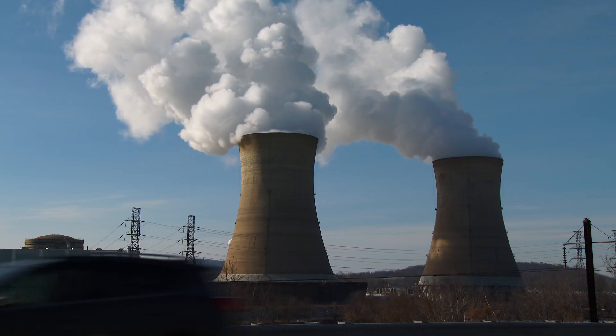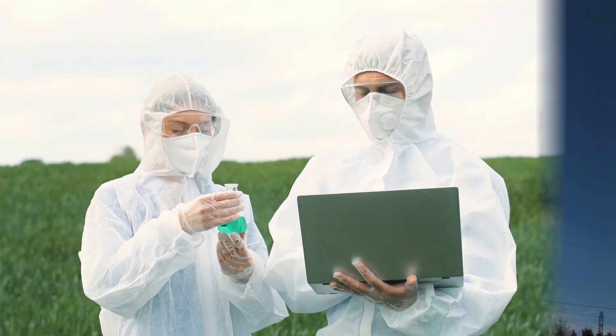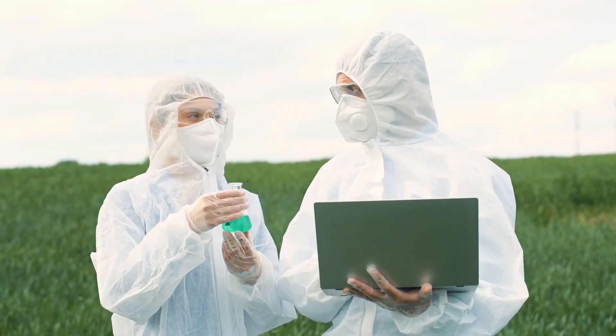This energy can be dangerous if not handled properly, but it can also be very useful when controlled in a safe way. One of the most important uses of uranium is in nuclear power plants. These are special places where uranium is used to make electricity.